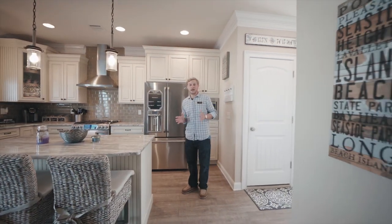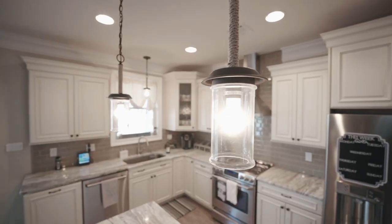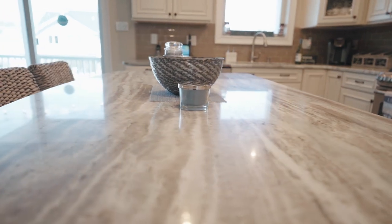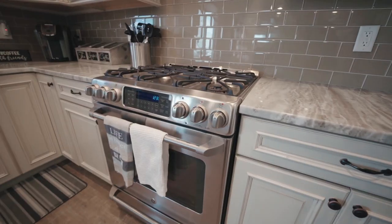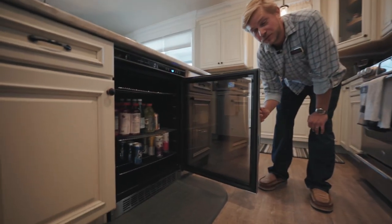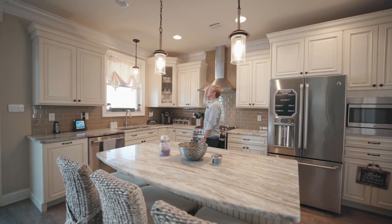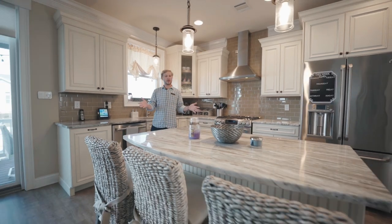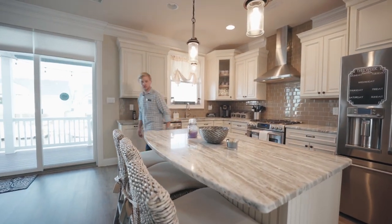Welcome to everybody's favorite room in the house, the kitchen. This is where you're going to do most of your entertaining and spend most of your time. It's gorgeously outfitted with beautiful granite countertops and a full stainless steel appliance package, from the built-in microwave all the way down to the stainless dishwasher. A beverage fridge is built right into the island, perfect for entertaining. All the cabinets have beautiful crown molding on top, and the island is big enough to fit three stools. Open floor plan to the living room.